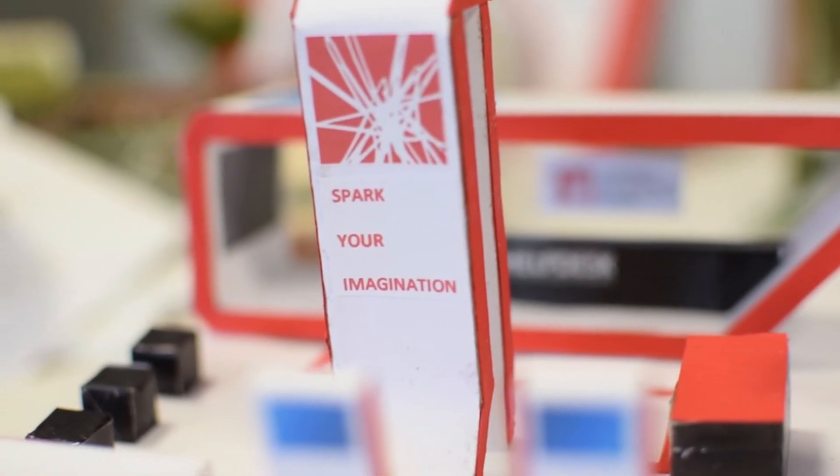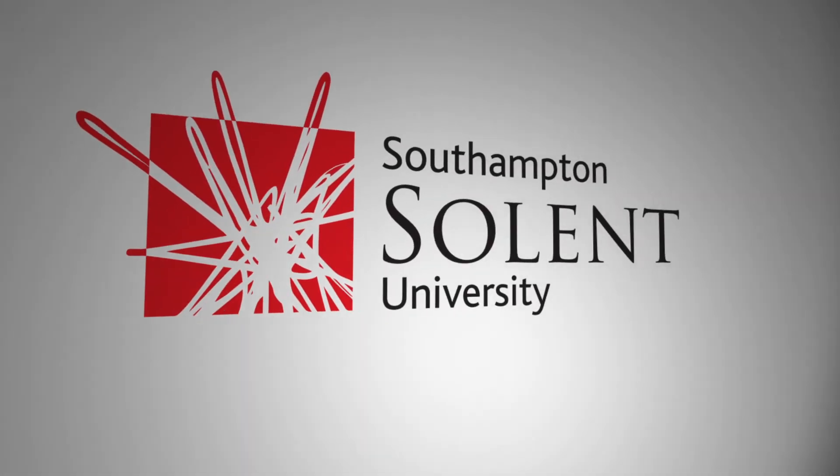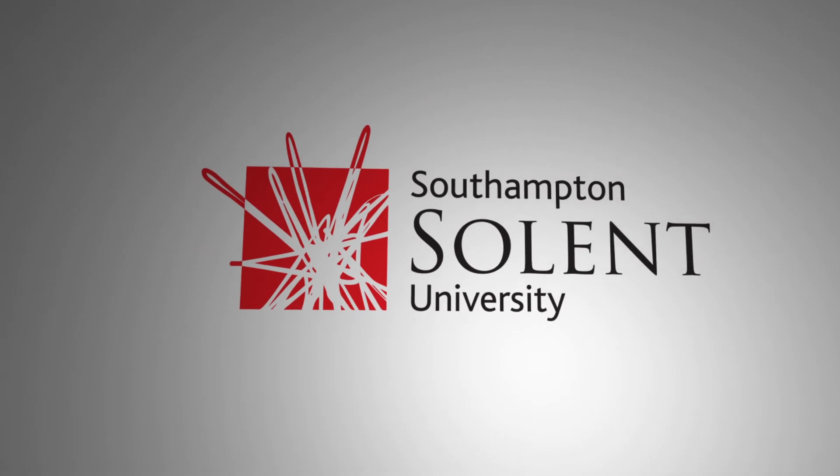Solent provides the whole package of industry preparation. If you have an interest in this area, then they will give you the knowledge and skills you need to succeed.